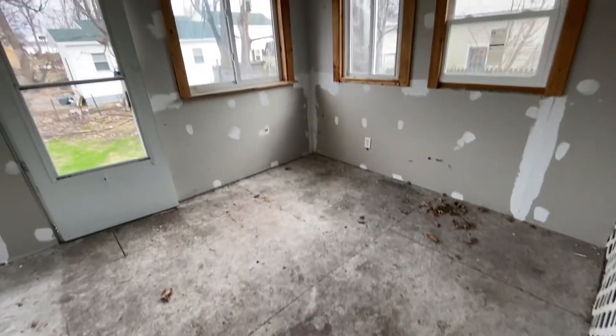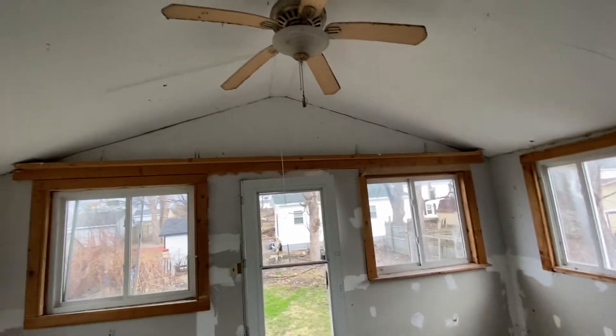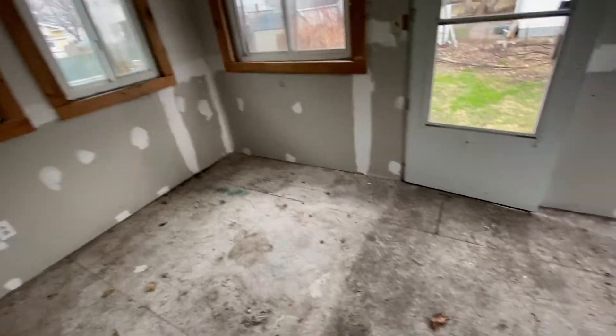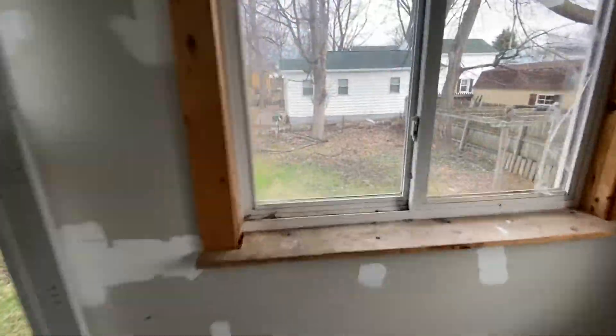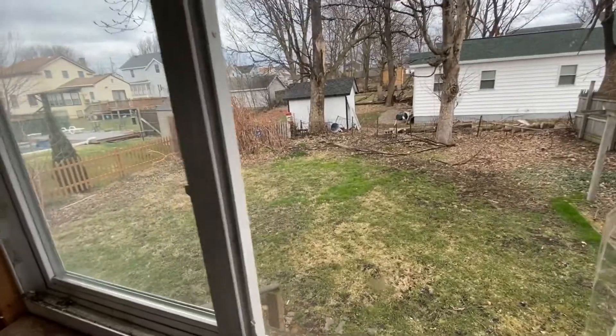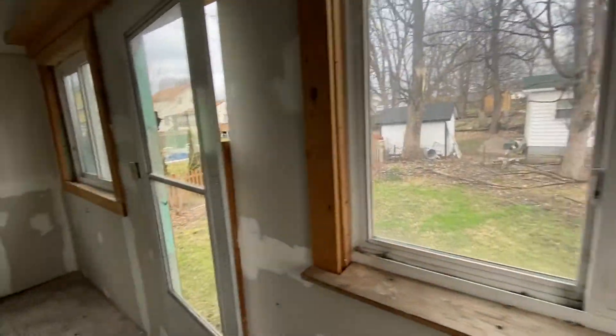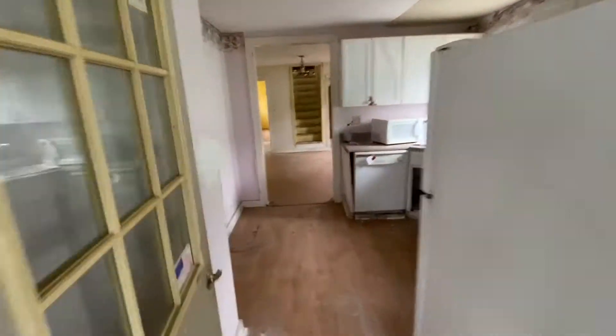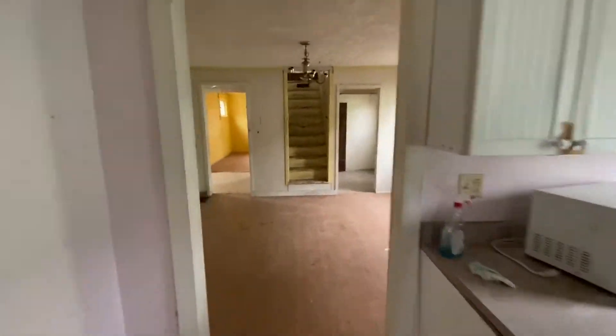We've got an unfinished room back here, but it's almost there. It just has some mudding to do, paint, and floor covering. And here is the backyard. It's not overly large, but most lots are around 33 feet in width. This one happens to be 48 feet in width, and that's unusual for Oswego City.